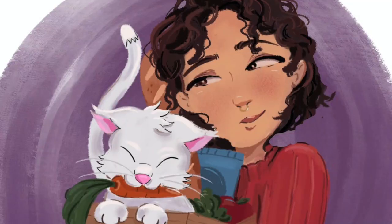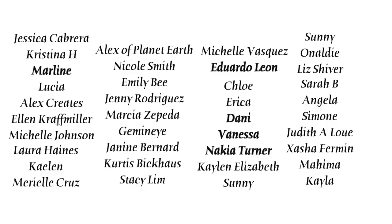That's all for today — I'll talk to you next time. Goodbye! Shout out to all my patrons, but especially my Bodega Bosses and my OG Bodega Babes: Jessica, Christina, Marlene, Lucia, Alex Creates, Ellen, Michelle, Laura, Kaylin, Marielle, Alex with Planet Earth, Nicole, Emily, Jenny, Marcia, Gemini, Curtis, Stacy, Janine, Michelle, Eduardo, Chloe, Erica, Danny, Vanessa, and Nakia — you guys are the absolute best and these videos are made possible with your support. If you want to support me non-monetarily, just subscribe and stick around to watch another video — it shows YouTube that you like my content.